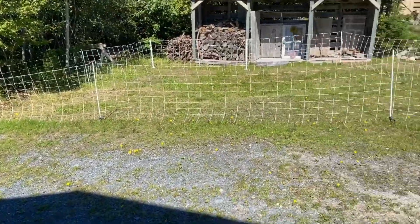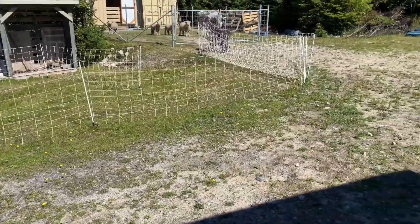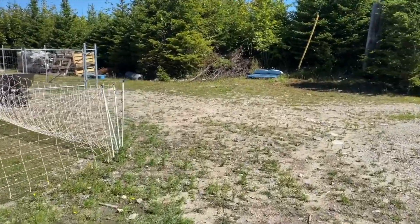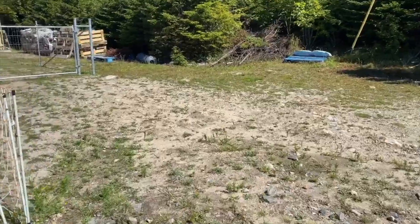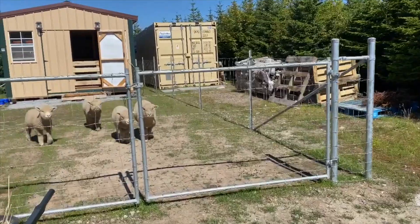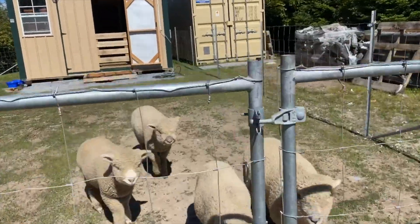We use sheep netting to rotate our pastures, giving the sheep new areas to graze in. Next spring we will have more pasture because we're going to clear some more land for them to have fresh grass.